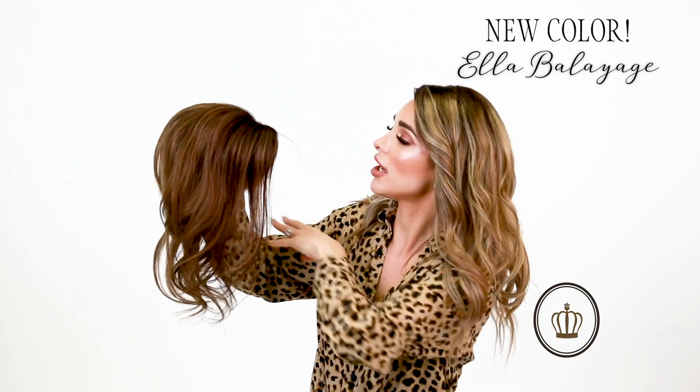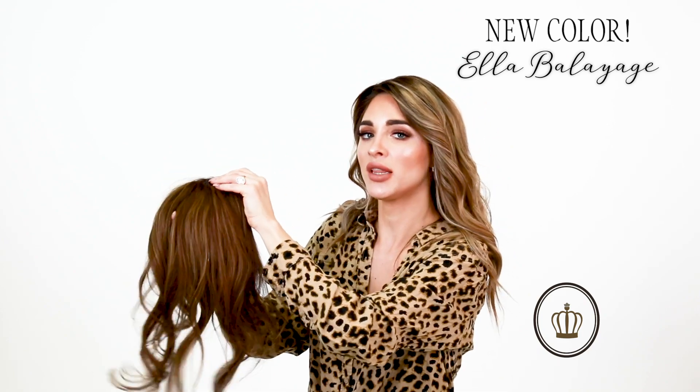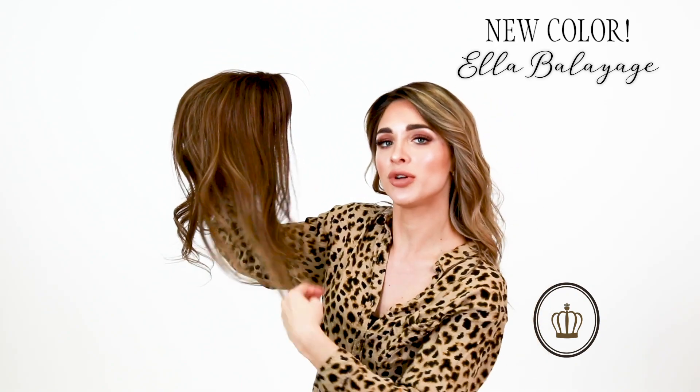When you guys see this in person you're going to flip out. I absolutely love it. We really needed a shade that was kind of in between the Mila and Sophia, and this one is absolutely perfect for that. These are now available.